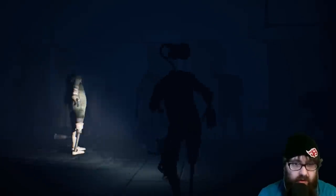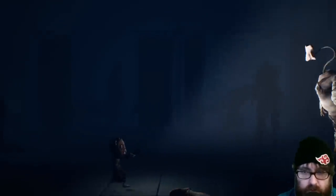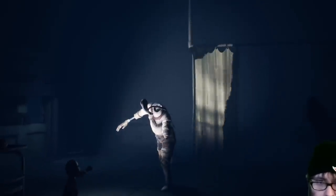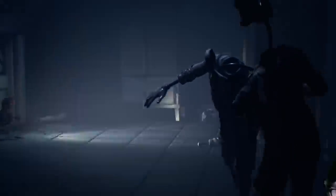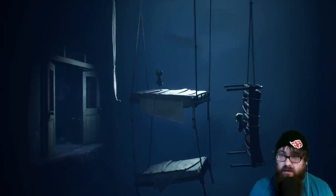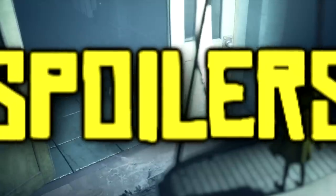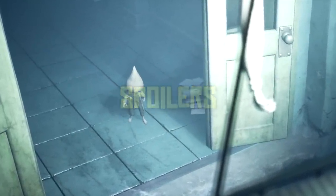Hello ladies and welcome to another Little Nightmares 2 theory video. Judging from the size of the script I don't think this is going to be a full 10-minute video, but I don't think that's going to matter too much. Today I want to talk about and solely focus on the doctor and dive into the hospital surgery and the dark things we witness there. Spoilers are ahead, so be warned.